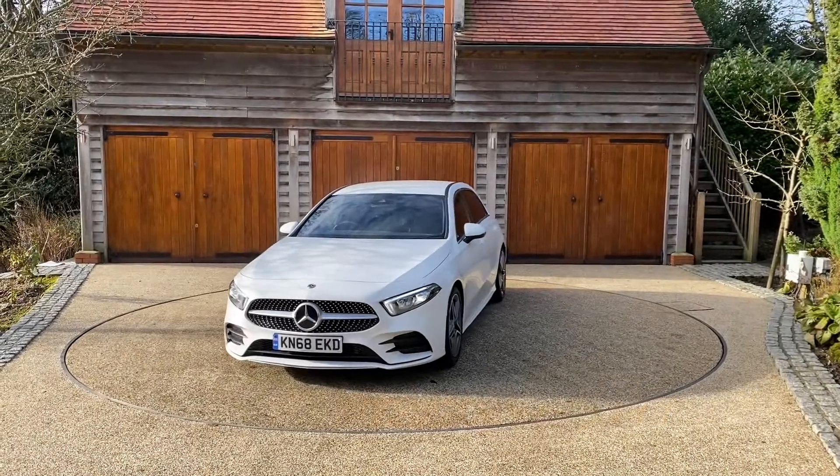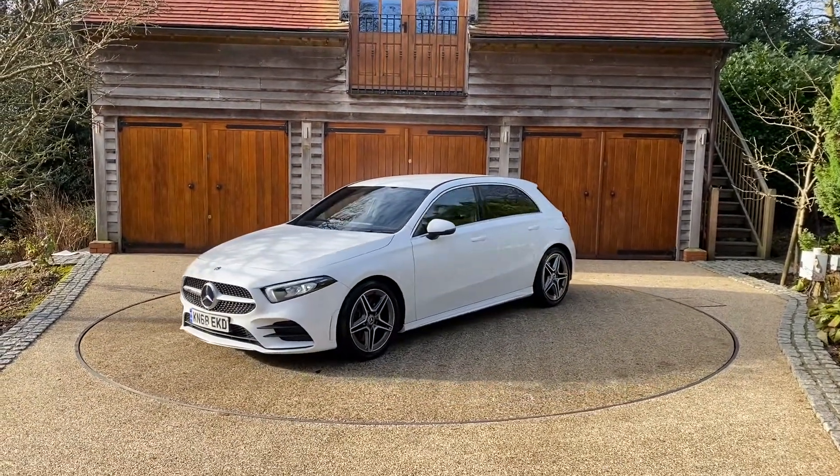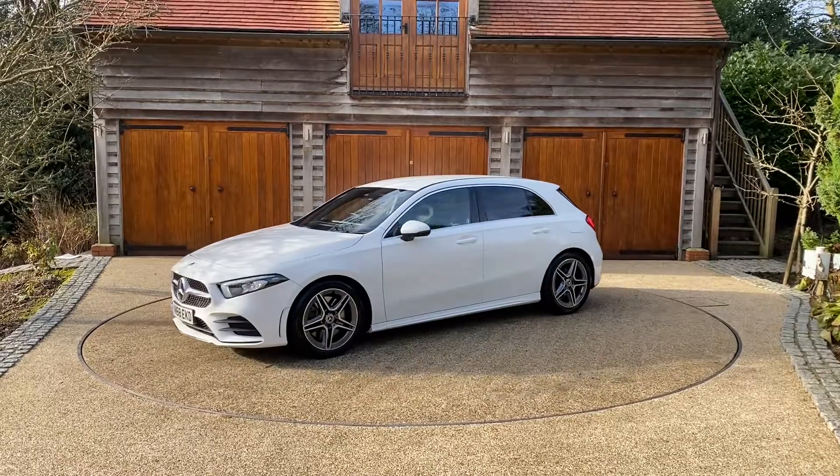Hi, Paddy here from X-Fleet in Colm. Here is our Mercedes-Benz A-Class. It's a 2.0L A250 AMG line.